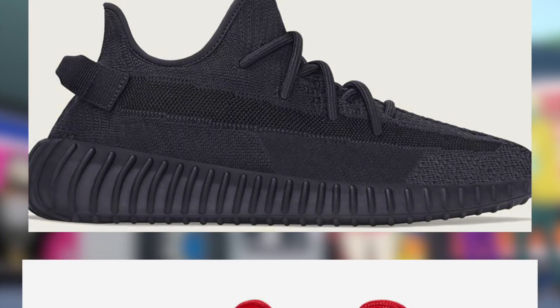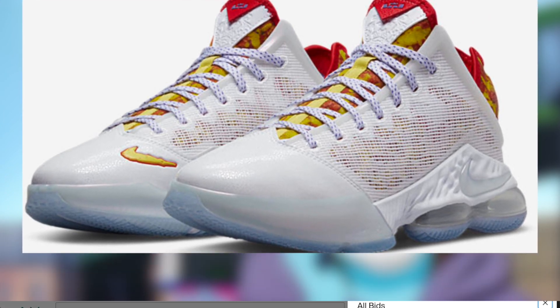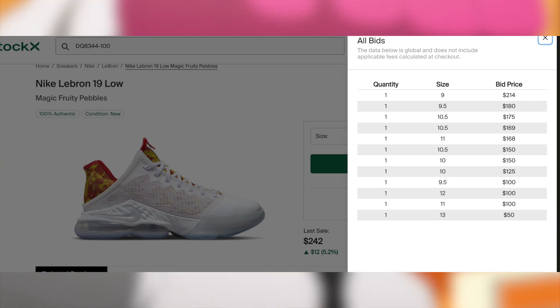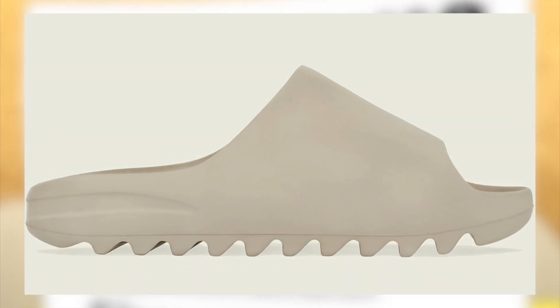Then on March 7th for $160, the LeBron 19 Fruity Pebbles will be dropping. Unfortunately I'm not expecting these to be profitable, but I do expect them to sell out, so if you do want a personal, don't sleep.